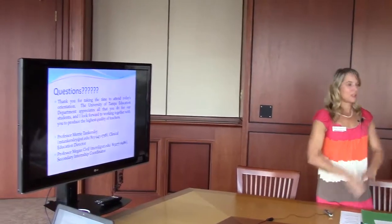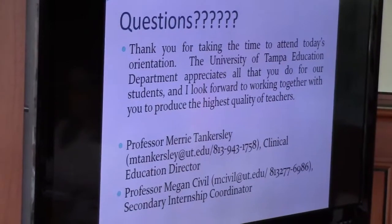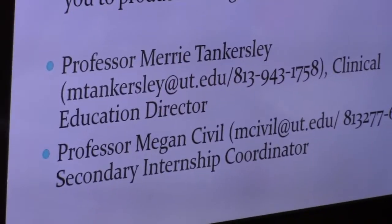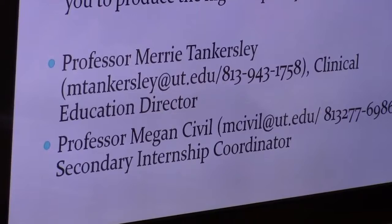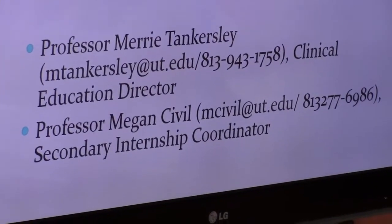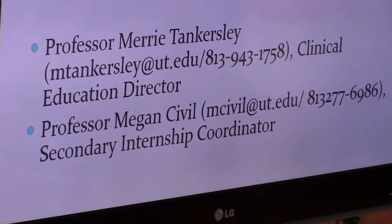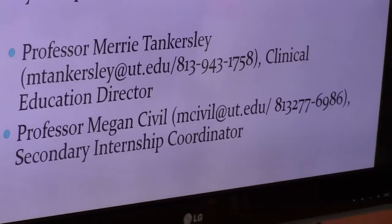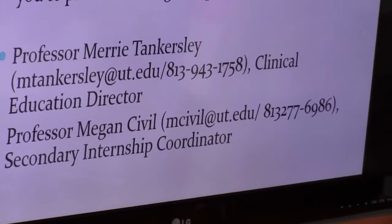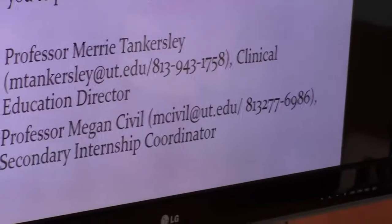Does anyone have questions? So we were looking at the Danielson rubric the other day — the part about planning. My question was that our team plans together. How am I going to evaluate her on planning if we're providing her with everything? Should she separate on those weeks and do something on her own that's different from what our team has come up with? Because we have two different situations that we've seen.